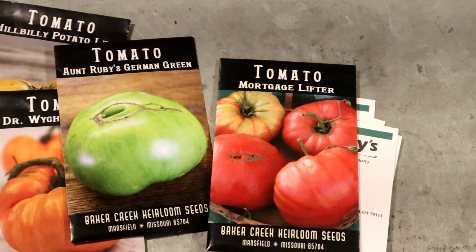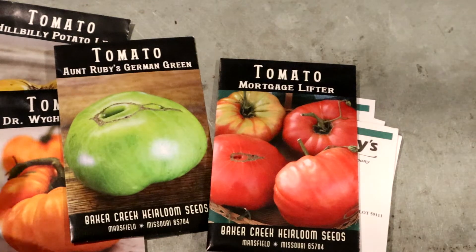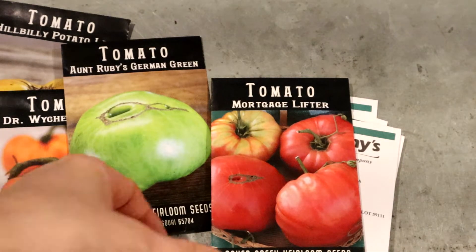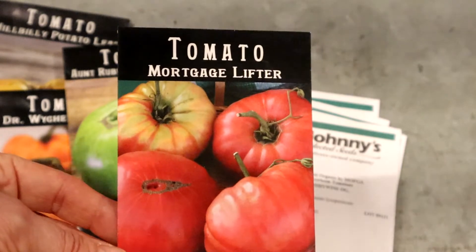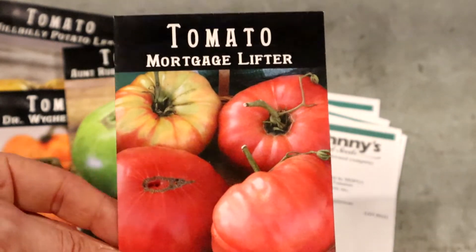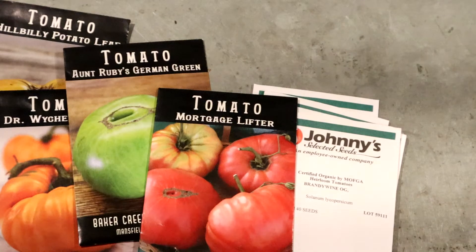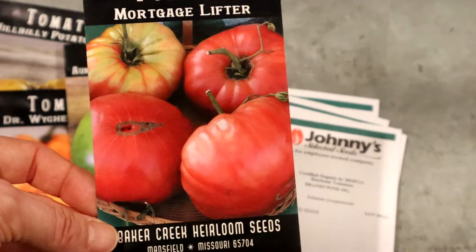I'm going to start with the beef-style type of tomatoes — these are the big heirlooms, they get anywhere from 10 ounces to over a pound, some even get two pounds. I'm not very good with names so I'll just show them. This one here is a Mortgage Lifter — super sweet, they grow really well. I live in zone 9b, so we have pretty warm dry summers and a long growing season. We don't get a frost until sometimes November, so you can have tomatoes all the way until October. The Mortgage Lifter is really just a red-pink variety.